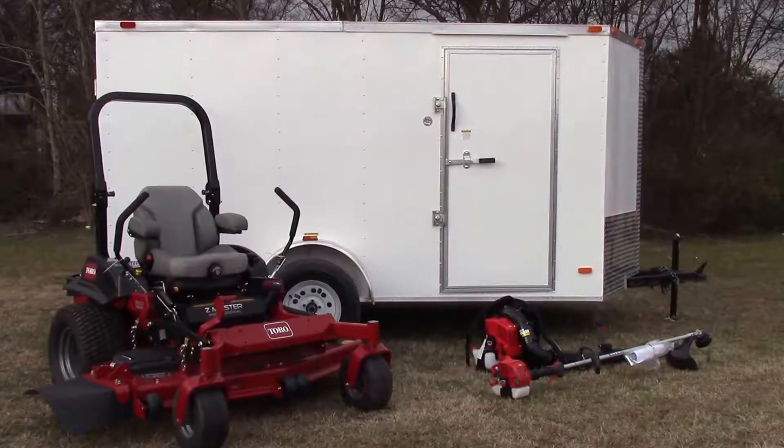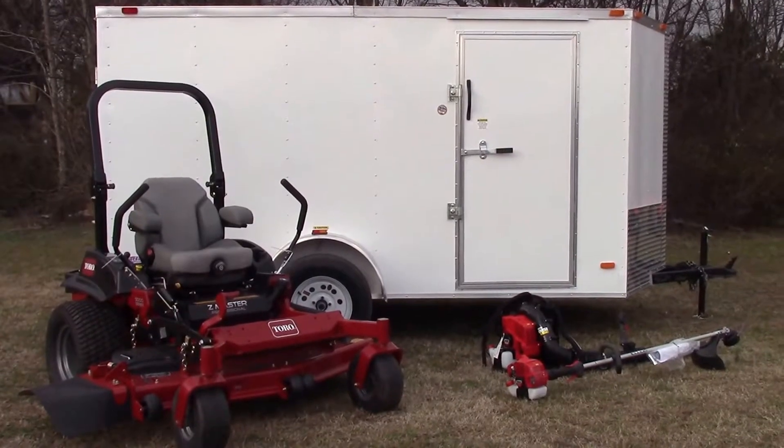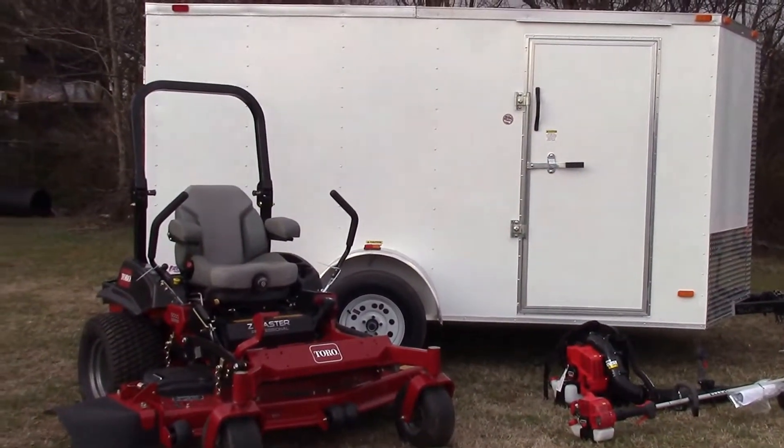We are here today at SLE Equipment located in Nashville, Tennessee.